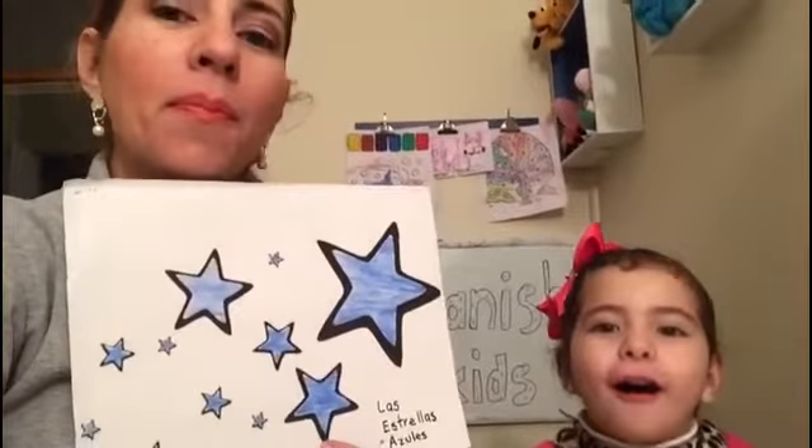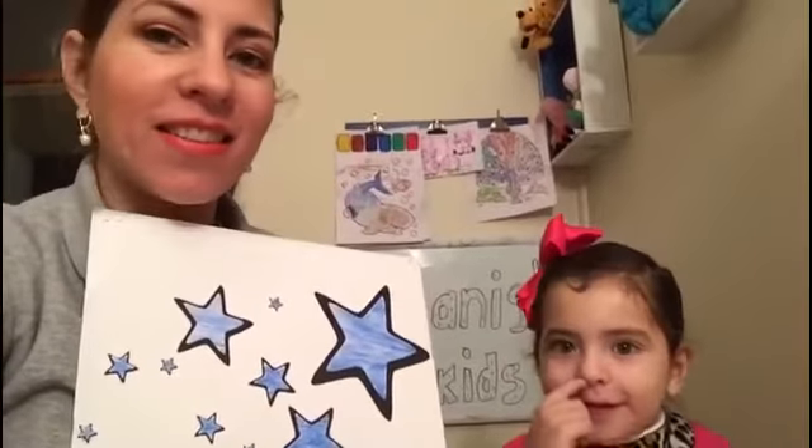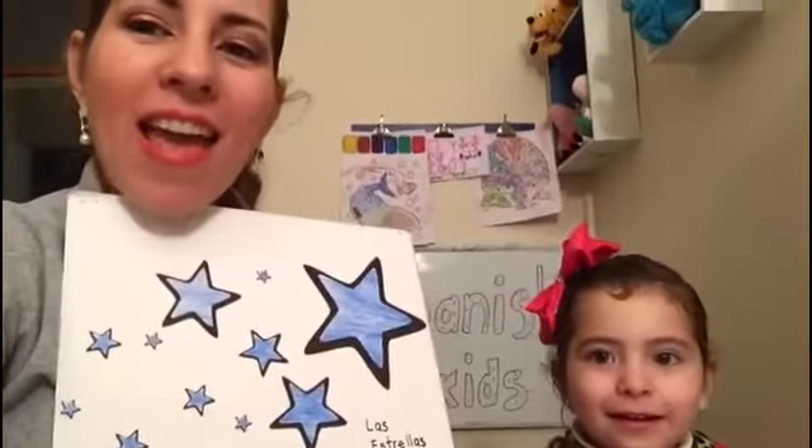Now, what do we have here? Star! Very good! In Spanish we say estrellas. Estrellas.